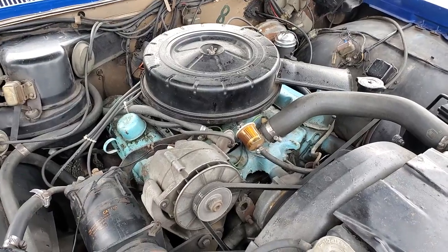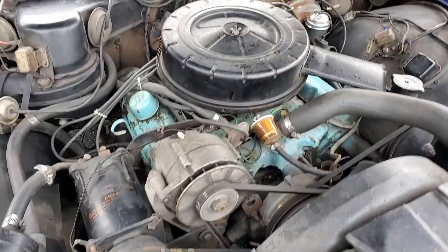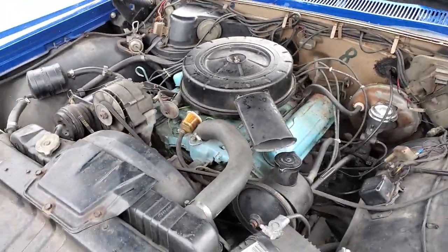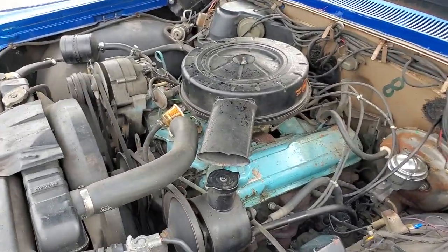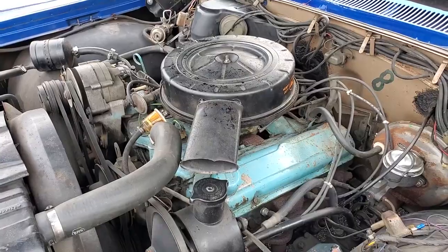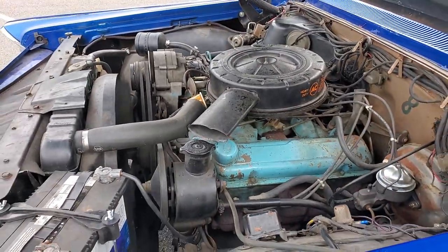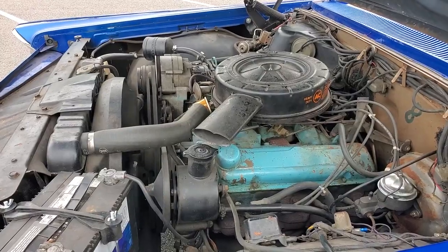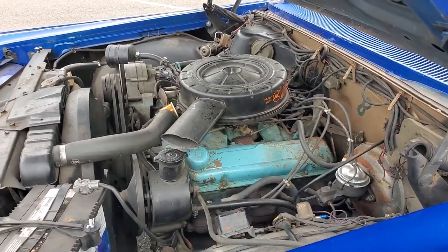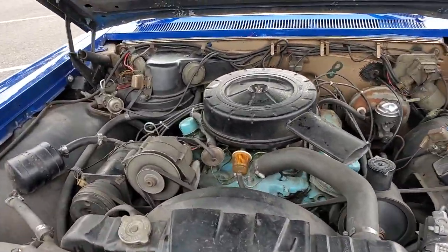Fire it up, let's hear it. Automatic transmission — Powerglide. Runs like a top. New battery — nice and reliable.